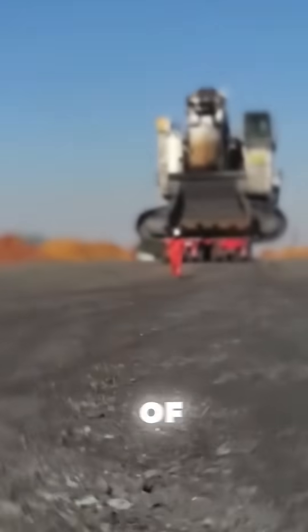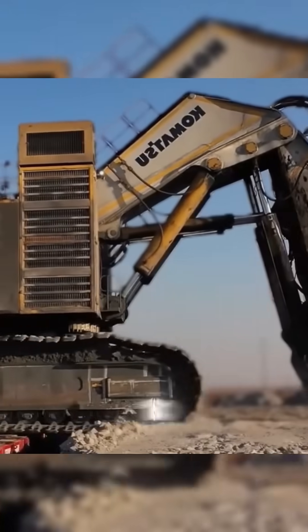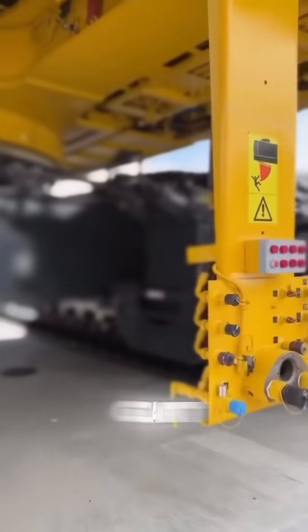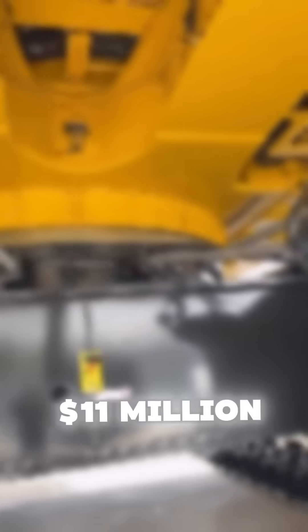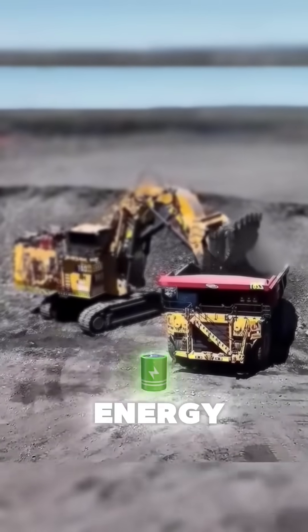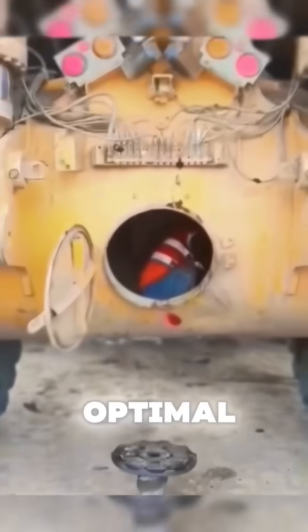around 4,000 liters of diesel per day, which translates to 160 to 200 liters per hour of operation. This giant excavator, priced at approximately $11 million, is equipped with cutting-edge technology to maximize energy efficiency and ensure optimal safety.